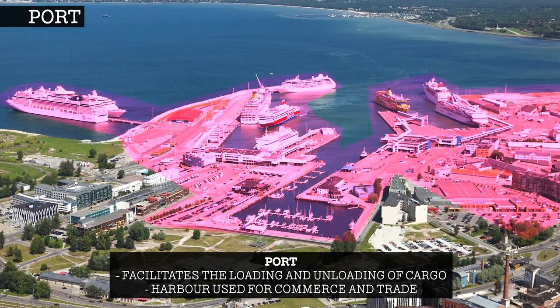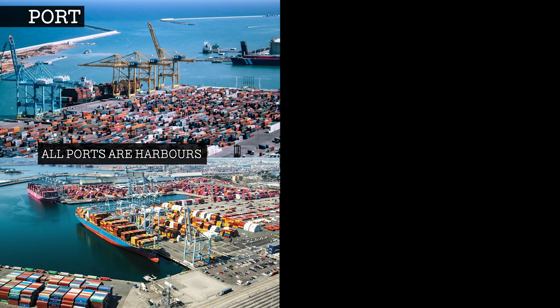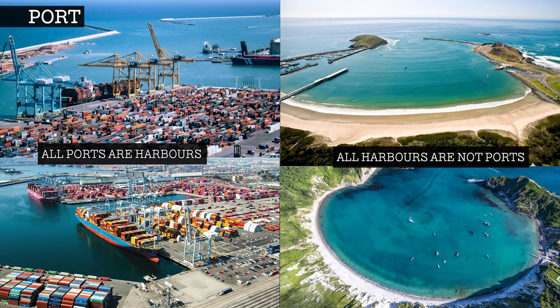One rule to remember is that all ports are harbours. However, all harbours are not ports.